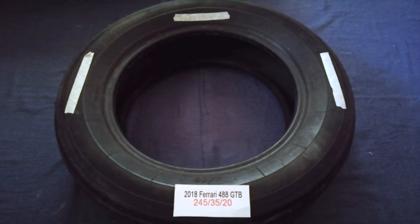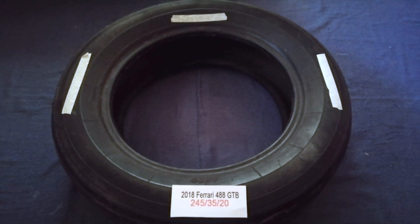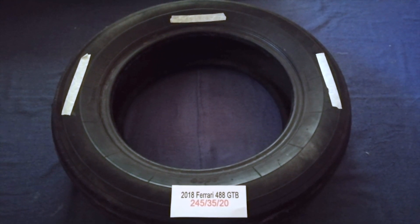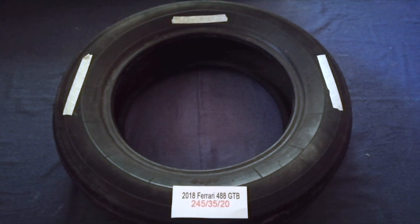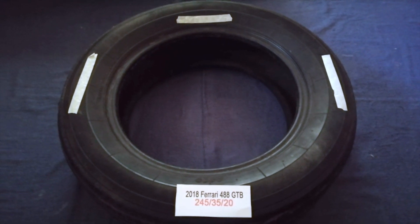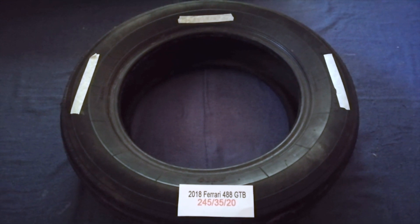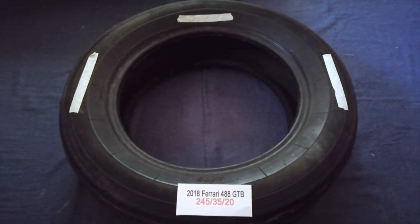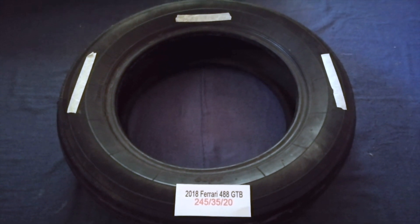So once again, the tire size for your 2018 Ferrari 488 GTB is 245 35 20. If you know a cheaper place to buy tires for your car, make sure to leave a comment and let the rest of us know. Don't forget to check the video description for the most recent props. Thank you for watching — please like and subscribe.